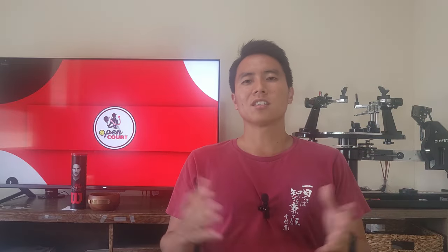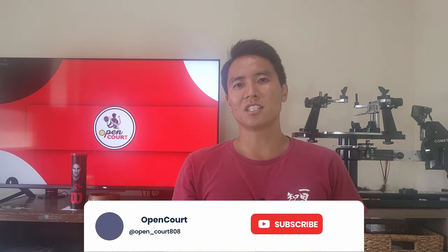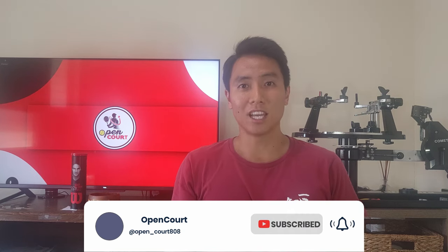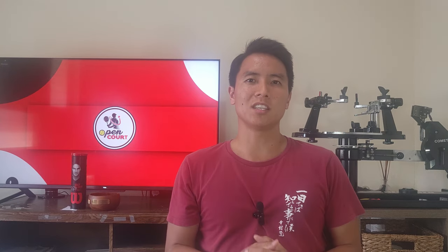That does it for my full racket collection. Thank you so much for watching — let me know what your favorite racket in my collection is, and let me know what rackets you guys have. I would love to add to my collection one day. I like tinkering and playing with lots of different rackets. If you like this content, be sure to overhead smash that like and subscribe button, and I'll see you on an open court.